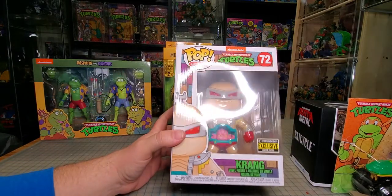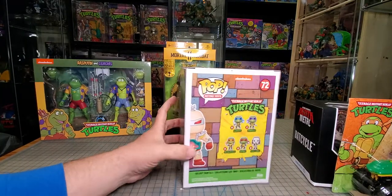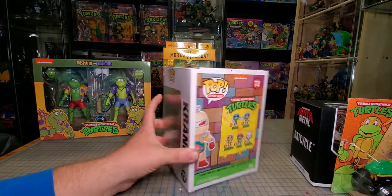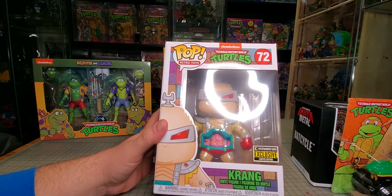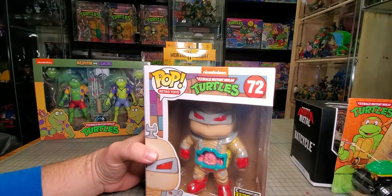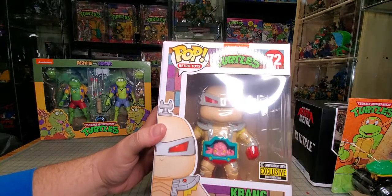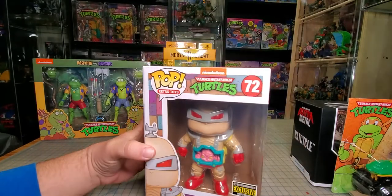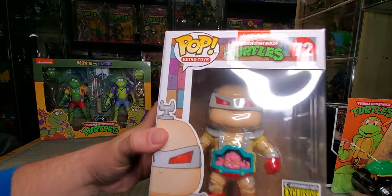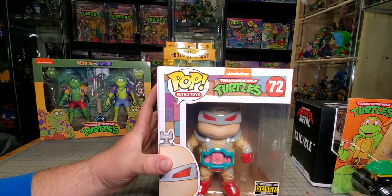Next up, I'm not a Pop guy, but I bought all the recent Ninja Turtle Pops. I ended up getting this Krang — just a fat little Krang. I like him very much. They didn't do the black dead eyes, which is the thing that usually kills me on Pops, so I'm really happy about that. He looks good.